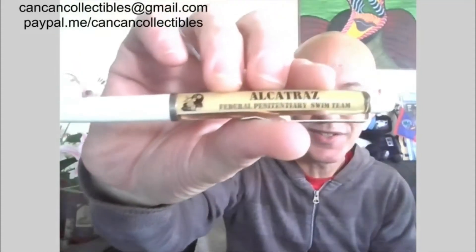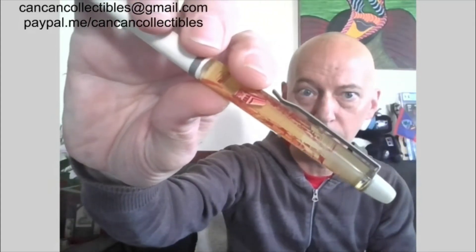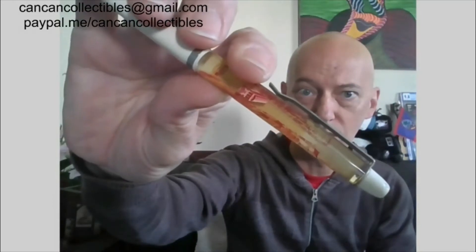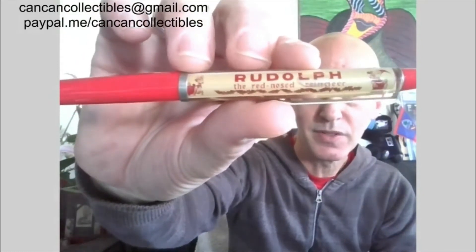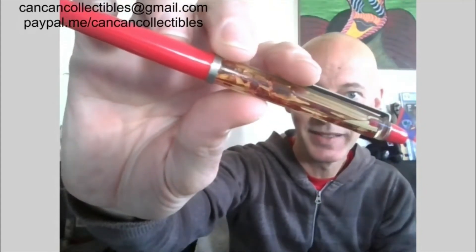We also have the collectible pens I had shown in the past — the Alcatraz Federal Penitentiary Swim Team, hope the sharks don't get you! These are the ones with the liquid and they kind of flow back and forth. San Francisco cable car, Powell Market Street — tilt it and the cable car will go up and down, there it goes. We've got Rudolph the Red-Nosed Reindeer and Santa Claus. Those are fun.